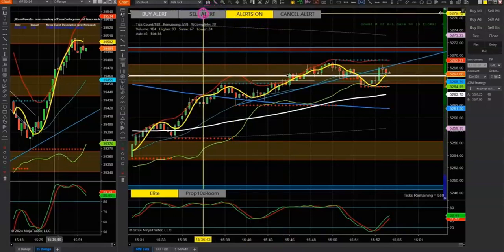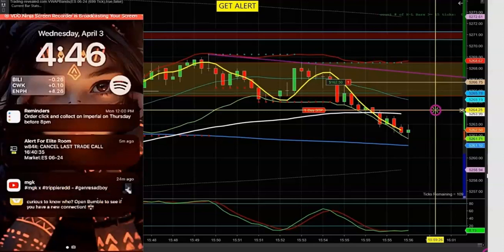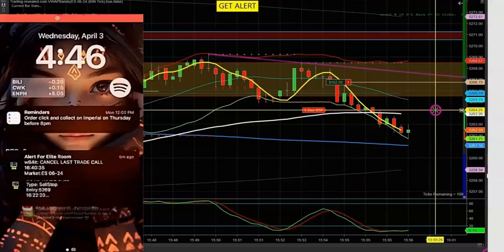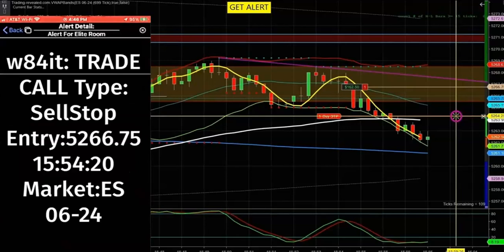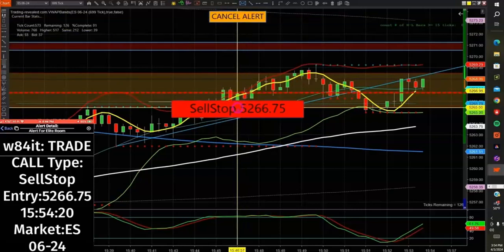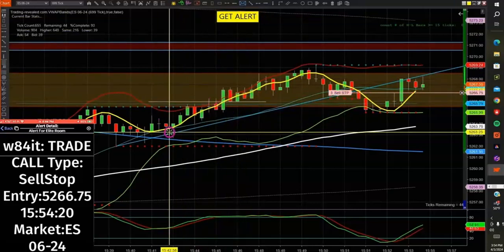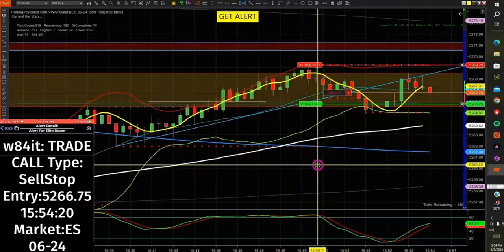First, our coach places a trade suggestion. Second, a pop-up alert appears on our mobile app, which you have access to. This alert gives you entry type, entry location, and what market. Simply place the trade in whatever trade platform you use. If you use NinjaTrader, it's even easier because it pops up on your screen and all you have to do is push the 'Get Alert' button and it will place the trade for you.